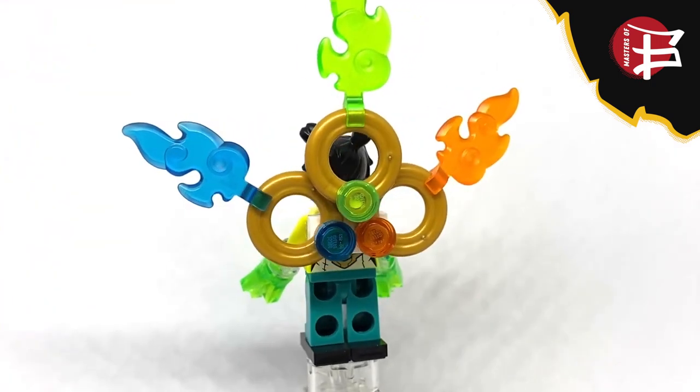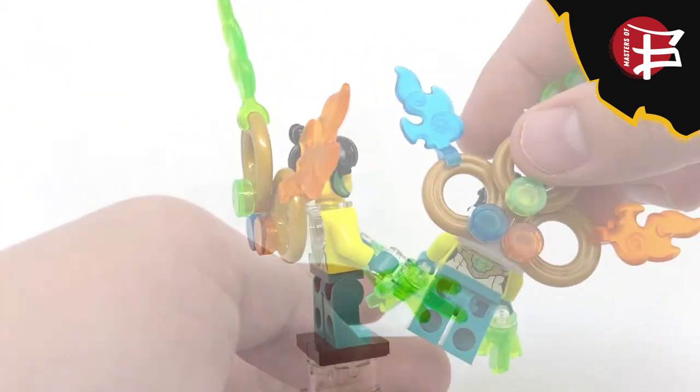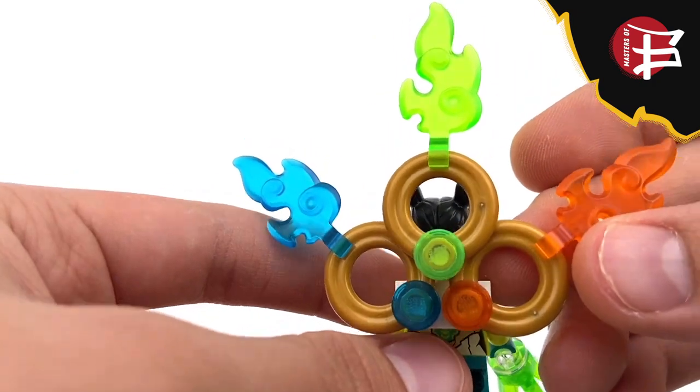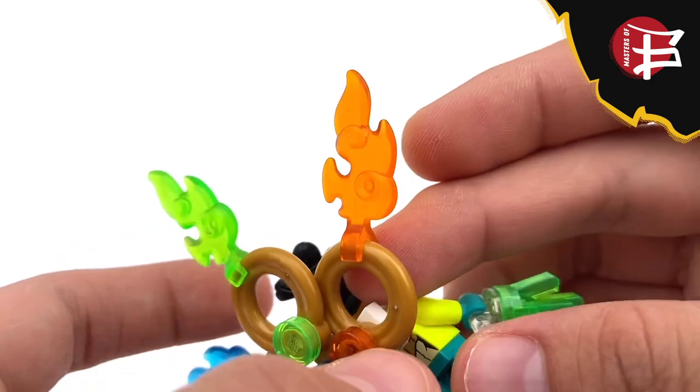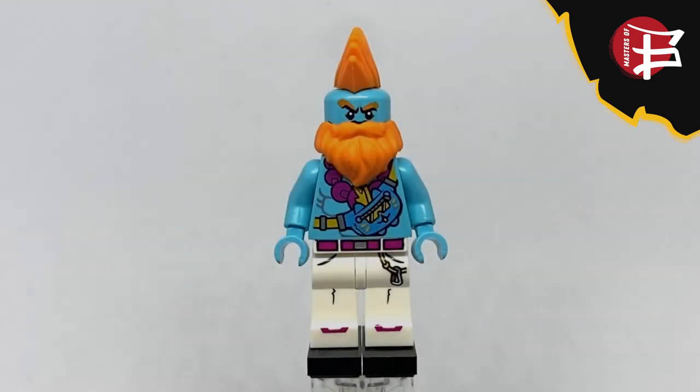Accessory-wise, May ditches her dragon sword and powers up with all the fire rings, becoming Ultimate May. The fire rings are pretty much all the same — the only thing that changes is the color. They're all the new flame piece attached to a golden ring.